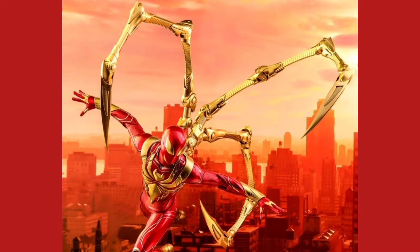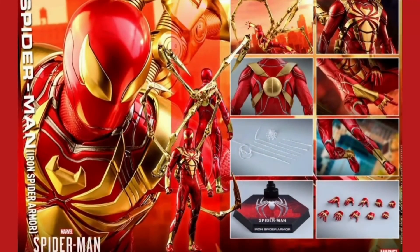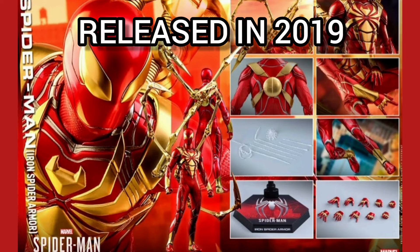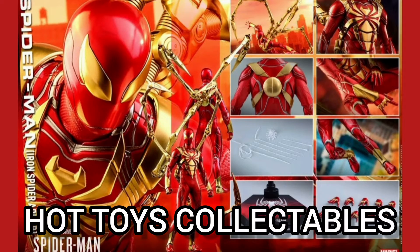It also includes three highly detailed mechanical pincers, matching interchangeable hands for classic poses, a variety of web accessories, and a dynamic figure stand for aerial poses. This figure was released in 2019 by Hot Toys Collectibles.